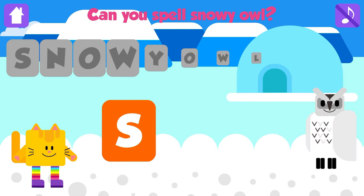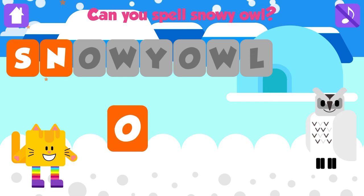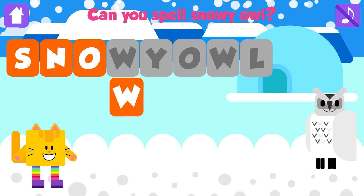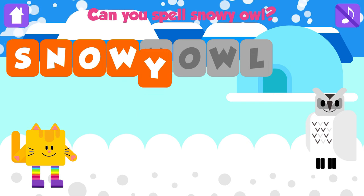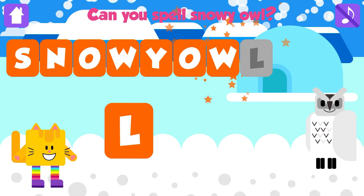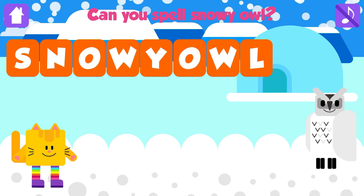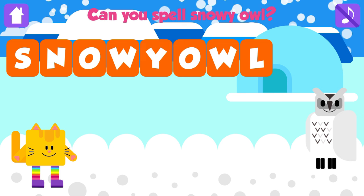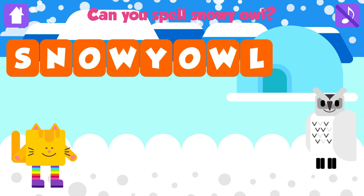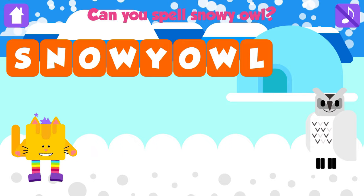Can you spell snowy owl? S. Great job. N. Nice job. O. Great. W. Awesome. Y. Awesome. O. Great job. W. Great. L. Snowy owl. S, N, O, W, Y, O, W, L. Snowy owl. Great. Yeah!